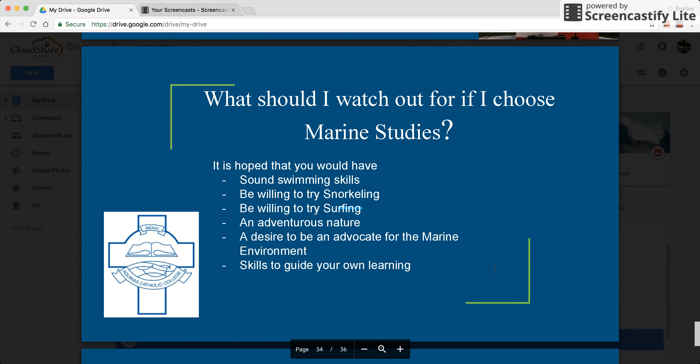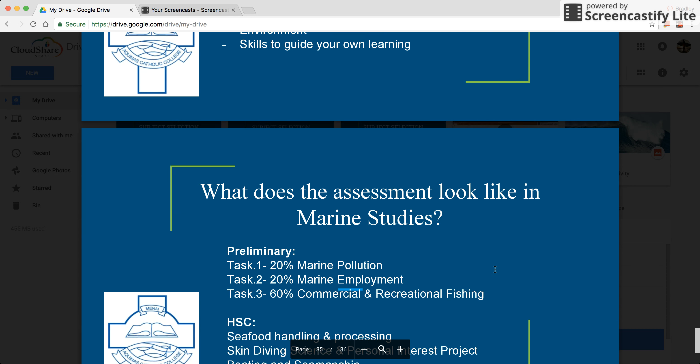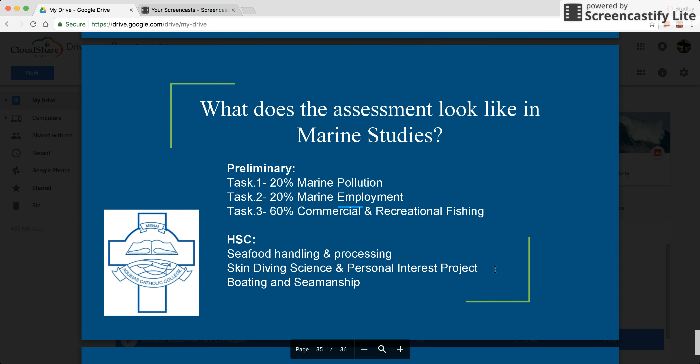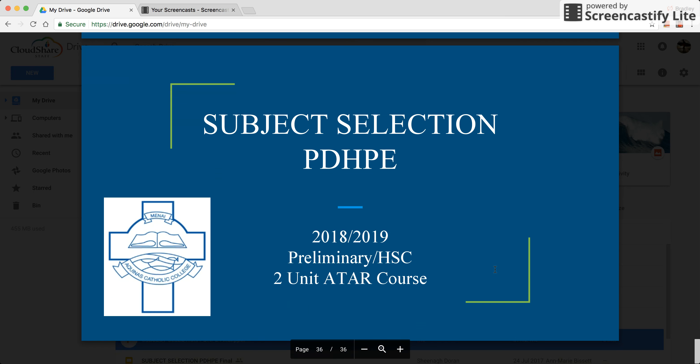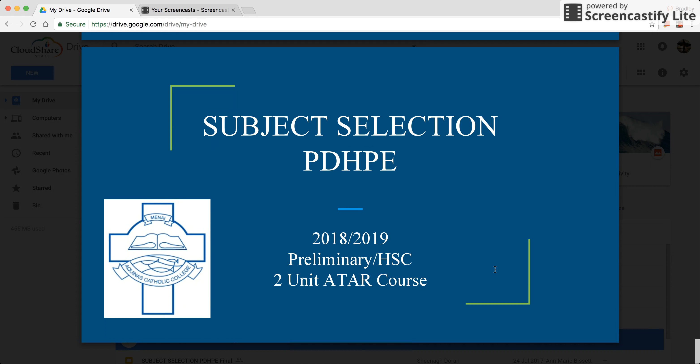If you are doing this course, you'd need to be an adventurous person and want to get fully involved in all the activities being offered. The preliminary tasks and HSC component of the course are also outlined. Thanks for watching this presentation and we look forward to seeing you in some of these subjects next year.